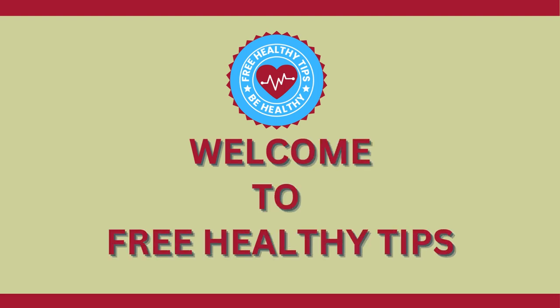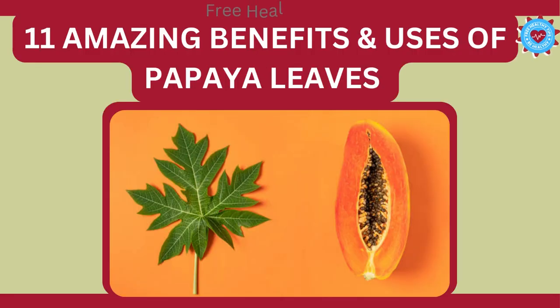Hi friends. Welcome to Free Healthy Tips. Today we are discussing the 11 amazing benefits and uses of papaya leaves.